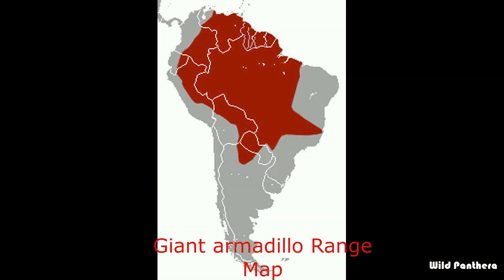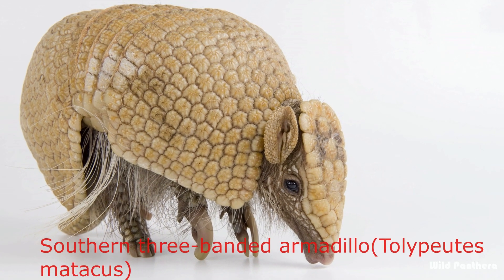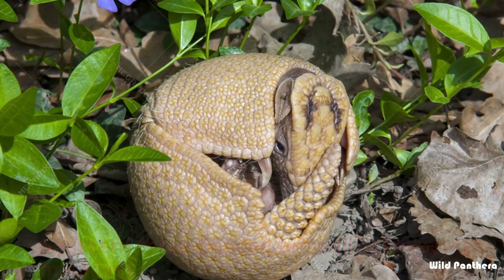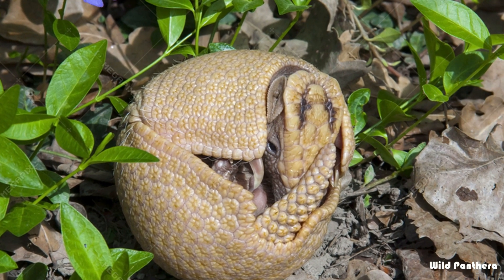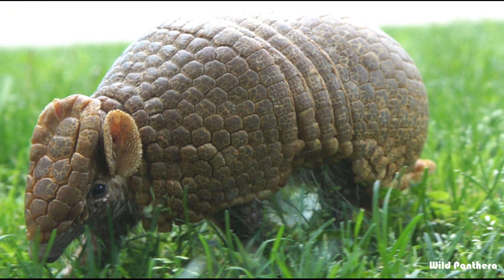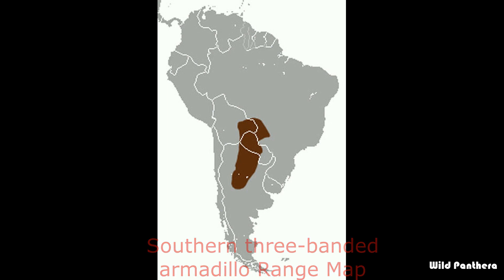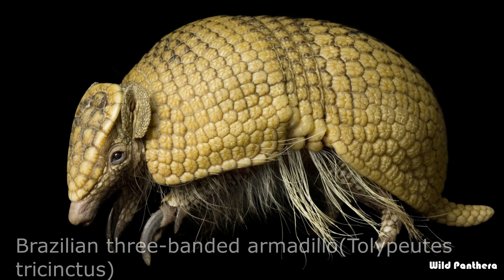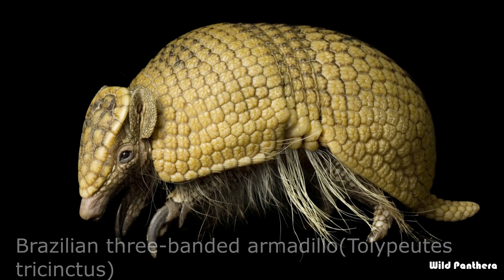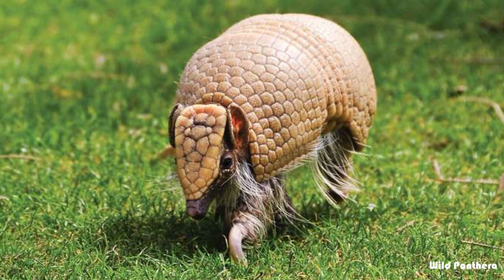The giant armadillo is considered vulnerable to extinction. This animal is easily recognizable due to its powerful enlarged central claw and carapace. Number twenty: the southern three-banded armadillo, also called the La Plata three-banded armadillo, is found in parts of northern Argentina, southwestern Brazil, Paraguay, and Bolivia.